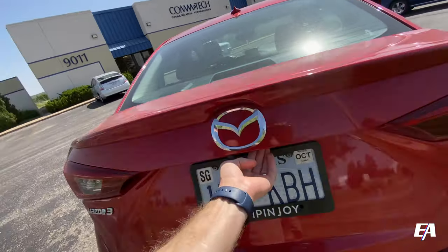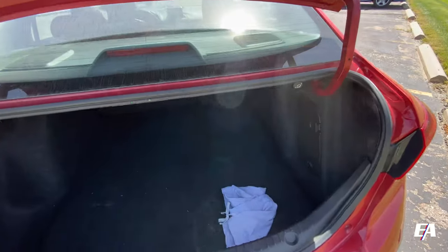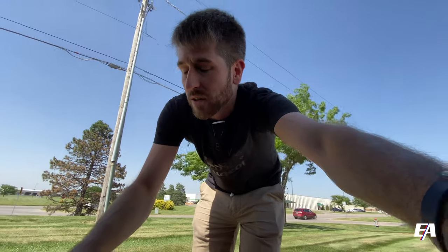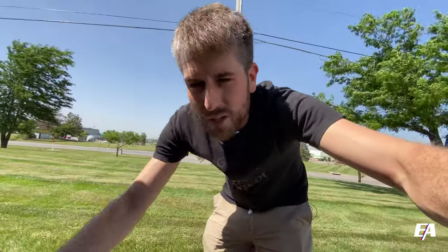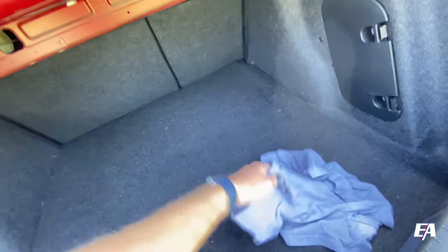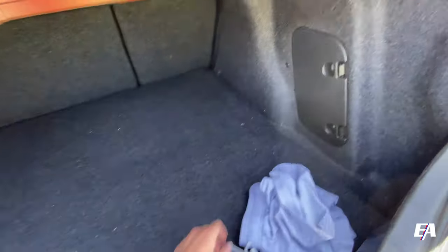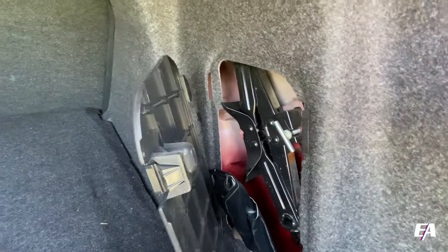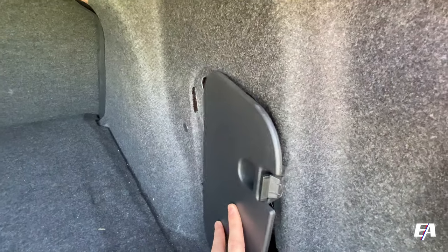Let's check out the trunk. First of all, ample trunk space and it's extremely clean. I did tell the person whose car this was that I would be filming with it, but I told them not to clean it out — so I don't think they listened. Anyway, we've just got a pair of shorts — these are either women's shorts or really short guy shorts. And behind door number one: the jack. That's pretty cool.